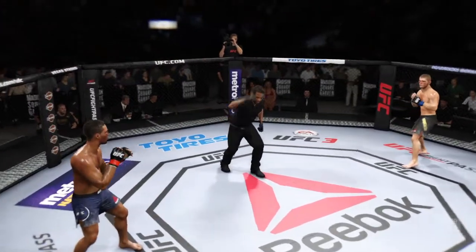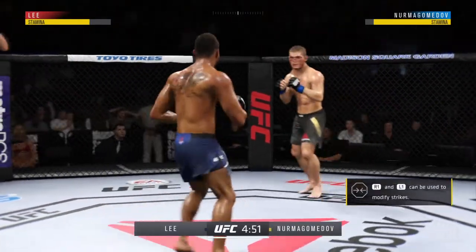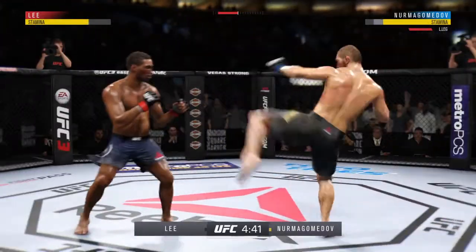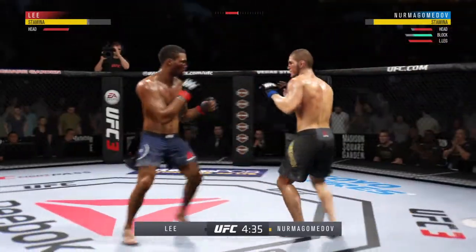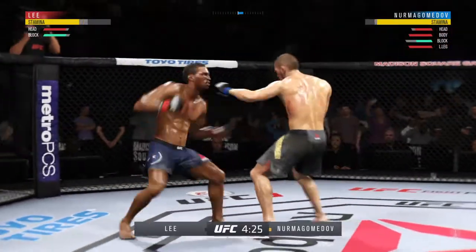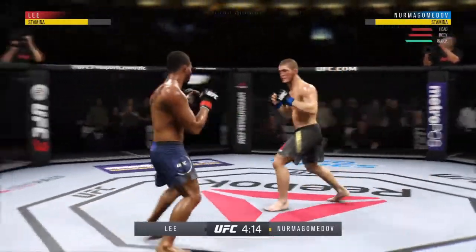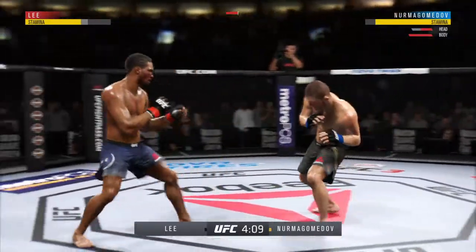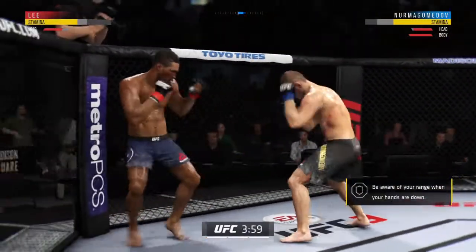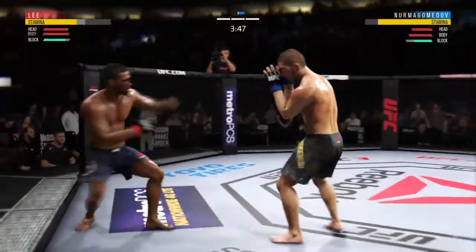Third round underway. Very nice leg kick there by Lee. Nurmagomedov gets caught with that punch — he'd be wise to get those hands up. And he continues to work the body here. Not only has he stayed aggressive as he was in the previous round, landing a high volume of strikes, but he's also been efficient — not just with his strikes, but also with his body movement. Complete performance out of this fighter here tonight. Constantly a moving target. There's a nice left hand. Roundhouse kick — add that to his highlight reel.